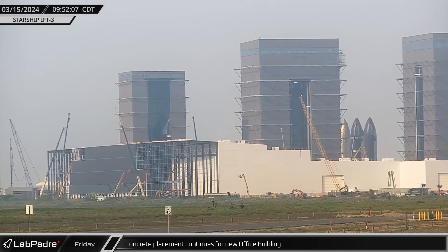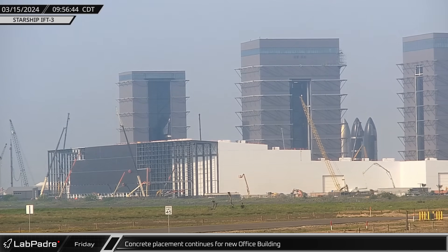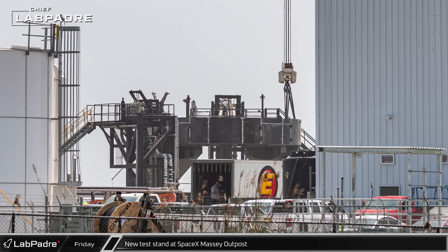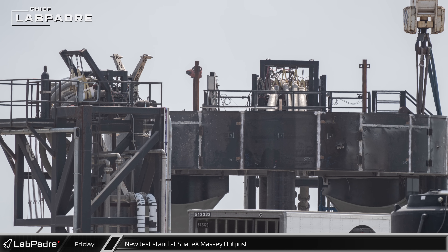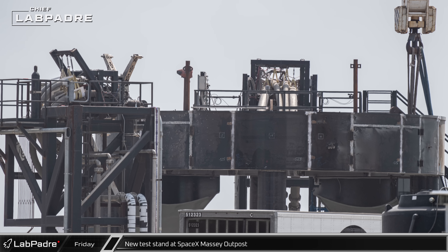The Friday after launch, we saw construction crews returning to work, placing more concrete for the new office building. The new vehicle testing stand is now taking shape at the SpaceX Massey outpost, and installation of the propellant and data lines is well underway. Once the new facilities are operational, the old test stand will likely be torn down and replaced with another orbital launch pad.